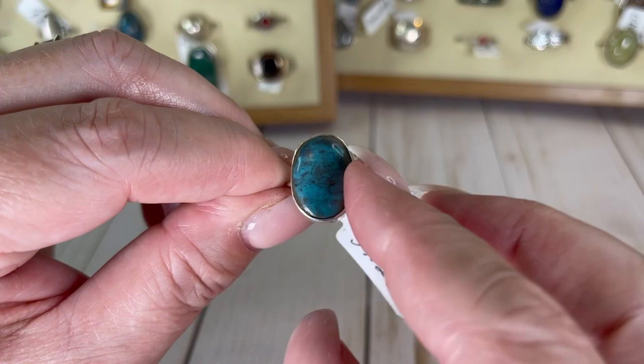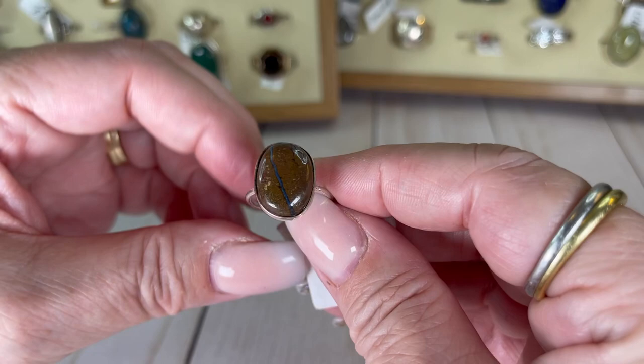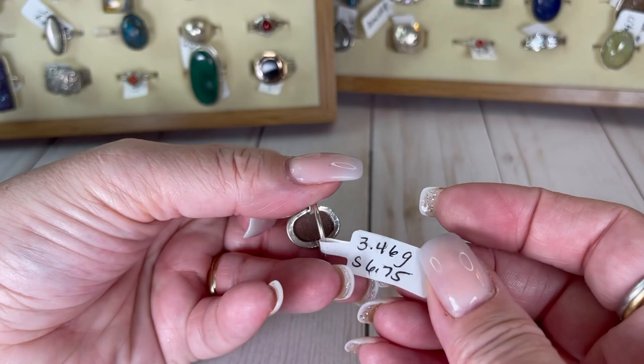Here's another brownstone with an amazing flashy line through it — it is so cool. Let's look up close — look at it, it's got like a flash line in it. I'm not sure what this is. It's a size six and three quarter and I would do it for $16.